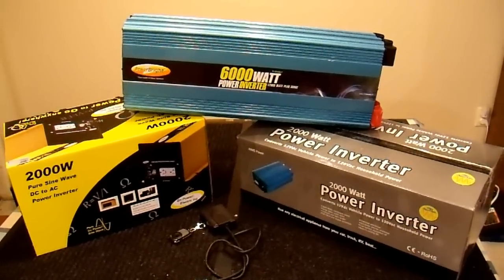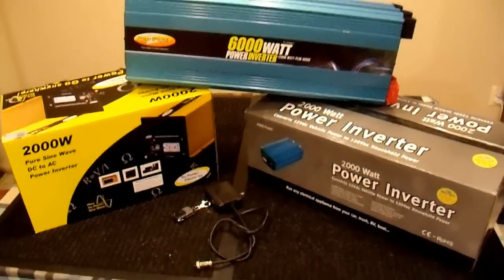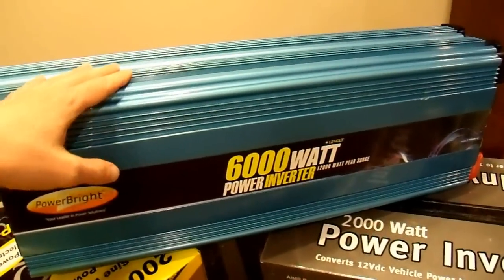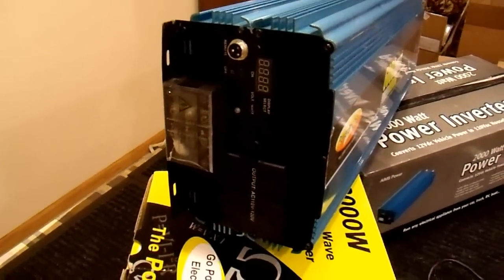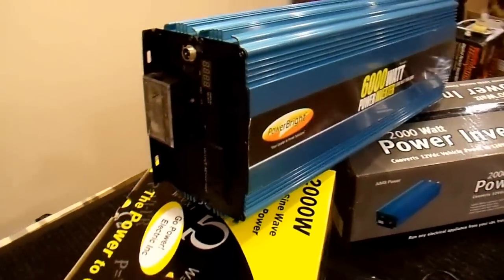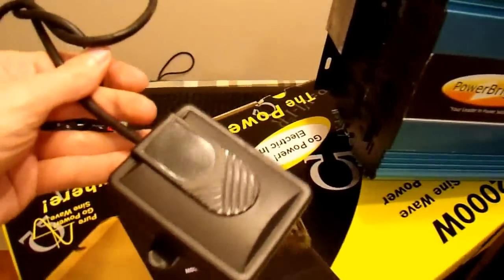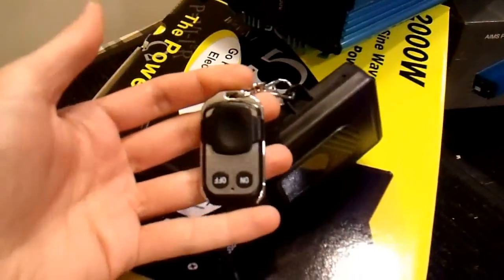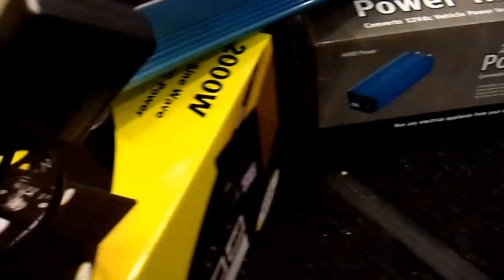Okay, now that that's done, let's get back to the inverters. As I said, these three inverters all come from the factory with a remote option, either purchased separately or included. The one on top is a Powerbrite 6000W modified sine wave inverter — a real beast. It has a hardwire option and comes with a receiver box and a remote fob with an on/off button. It works pretty well.